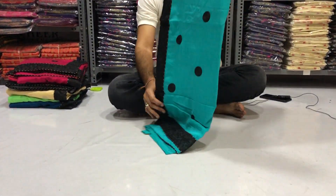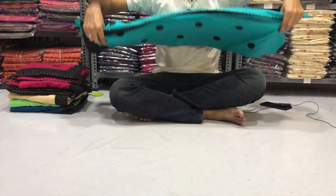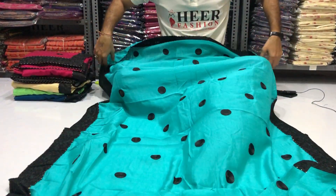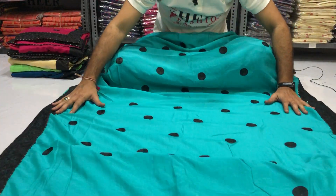Sea green color Vichitra silk saree with embroidery work. It features an embroidery design border as well as embroidery design on the body.